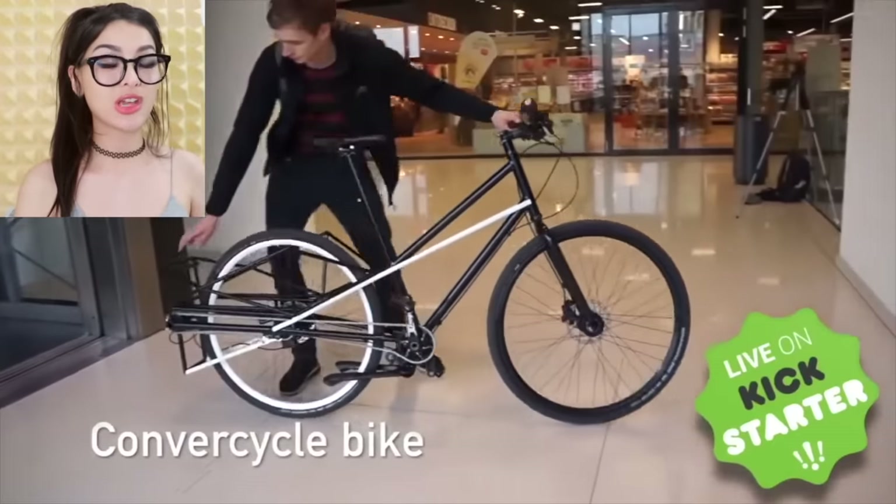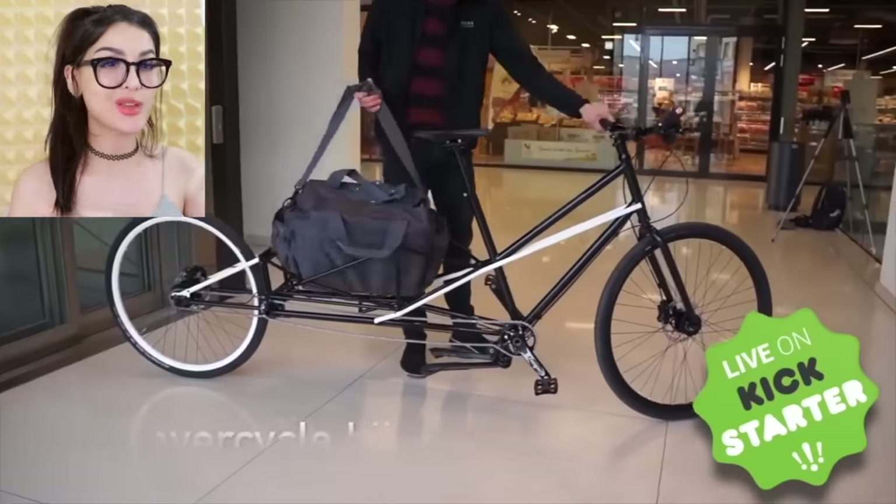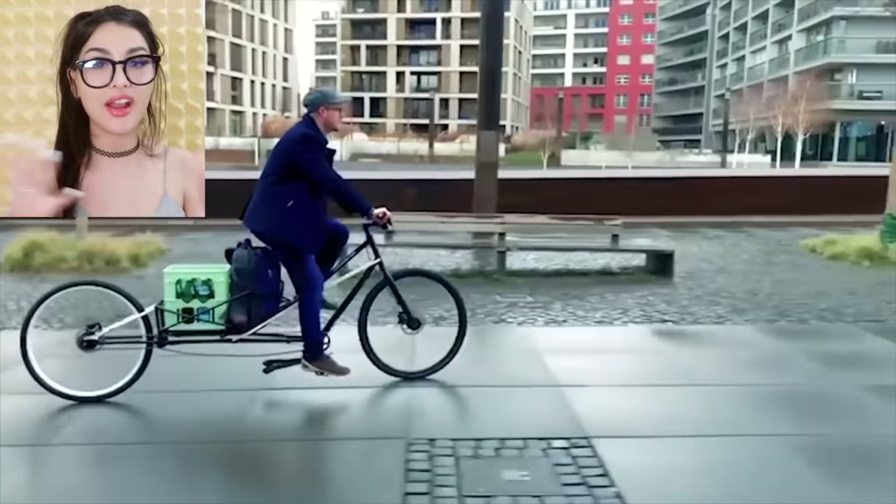The expandable bike — it goes from a regular bike to a long bike so you can put your groceries, luggage, whatever you need on it. A Postmates dream!